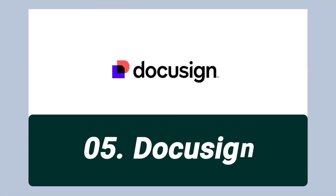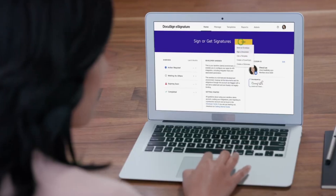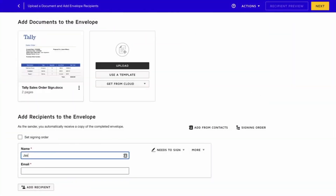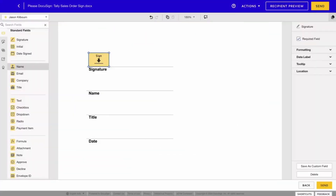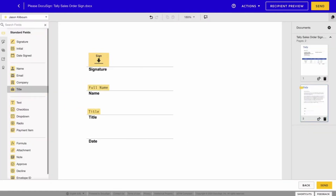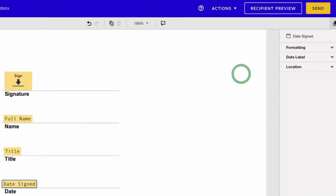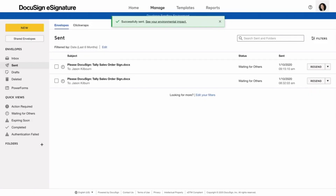Next up, we have DocuSign. I've tried quite a few electronic signature platforms, and I've always ended up coming back to DocuSign. It allows individuals and businesses to send, sign, and manage documents securely online. It streamlines contract workflow by eliminating the need for physical paperwork, enabling faster transactions and improved efficiency. I do all my contracts on DocuSign, and I love it.